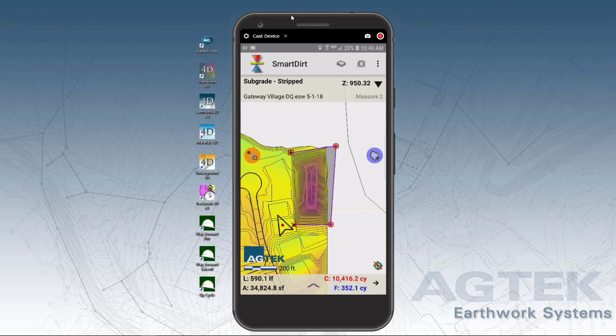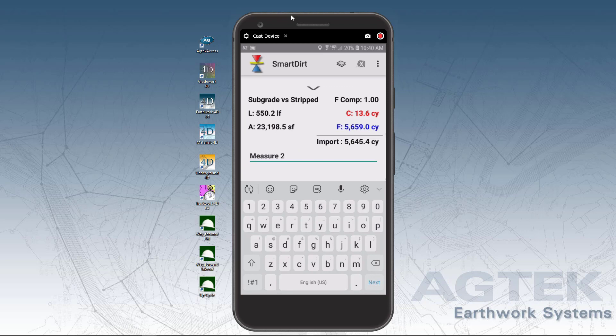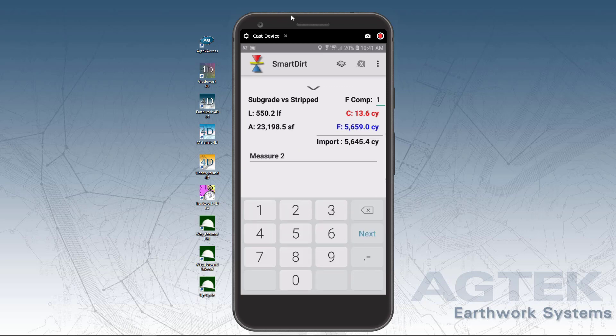How much cut is in this area? How much fill is over here? Add a fill factor and enter how much it is to the lowest pad elevation.